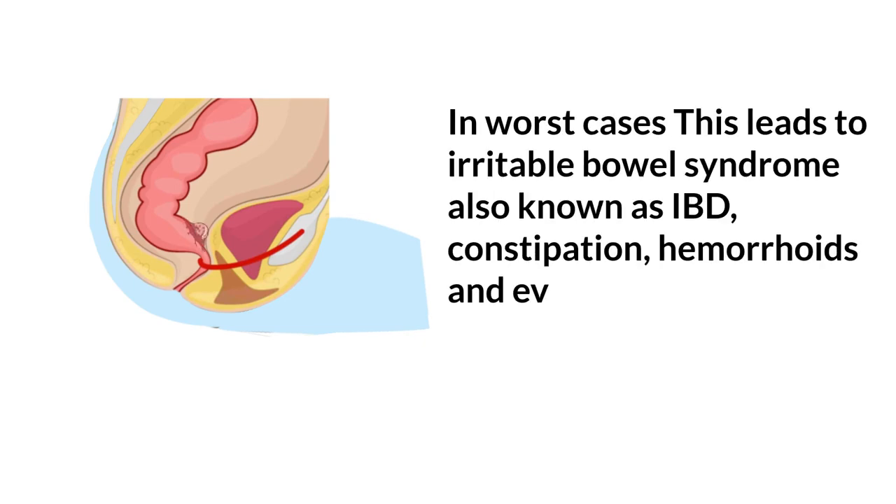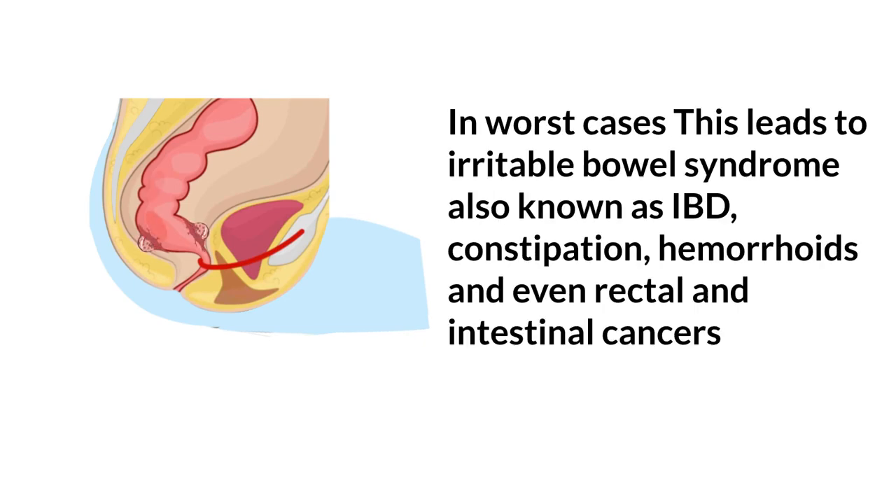In worst cases this leads to irritable bowel syndrome, also known as IBS, constipation, hemorrhoids, and even rectal and intestinal cancers.